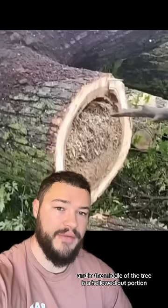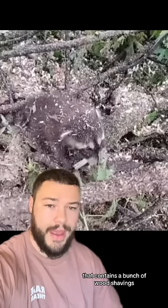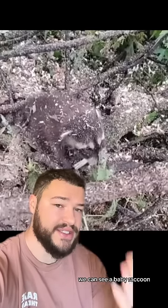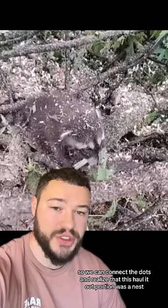This video clip shows a tree that was recently cut down, and in the middle of the tree is a hollowed out portion that contains a bunch of wood shavings. And when the cameraman pans over to the right, we can see a baby raccoon, so we can connect the dots and realize that this hollowed out portion was a nest.